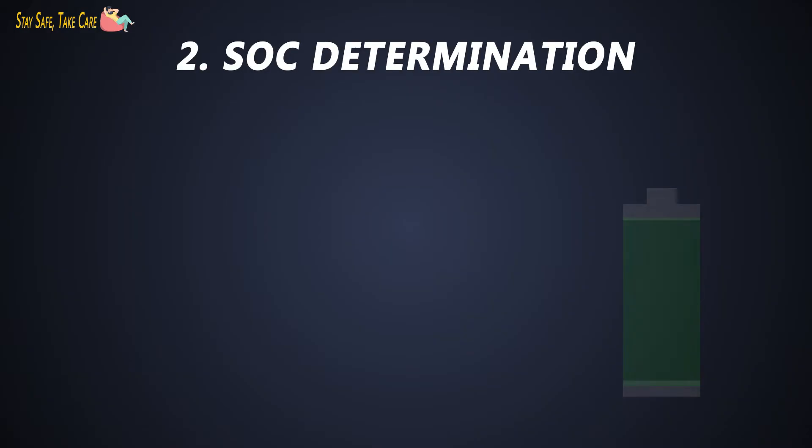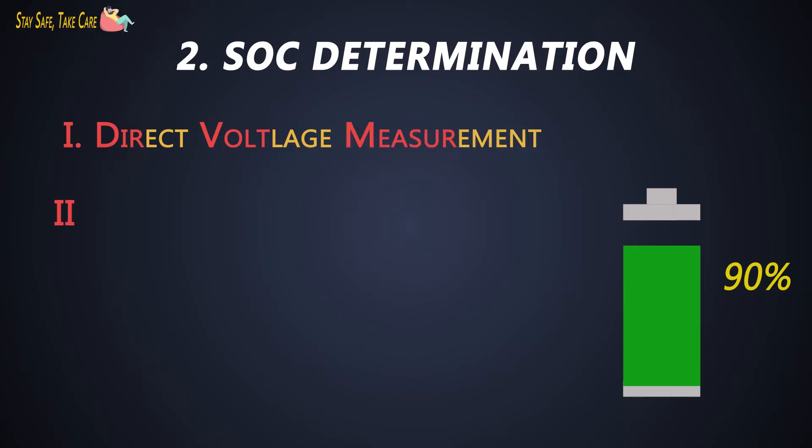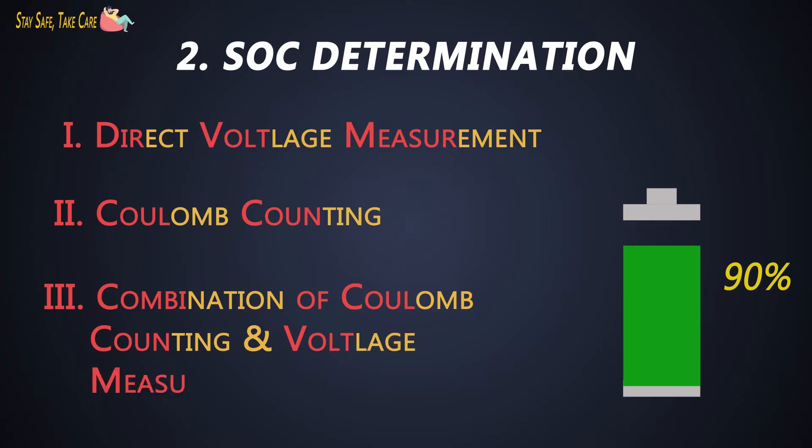Second is state of charge determination. One of the features of the BMS is to keep track of the SoC of the battery. The SoC indicates the user about the current capacity of the battery. There are several methods to determine SoC. The SoC can be determined through direct voltage measurement, coulomb counting, and through the combination of coulomb counting and voltage measurement. For simplicity, we will see the voltage measurement and coulomb counting method.